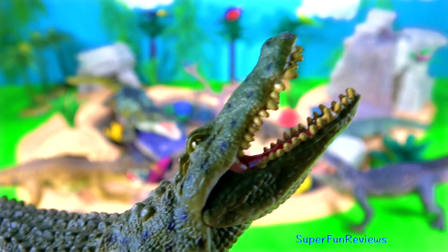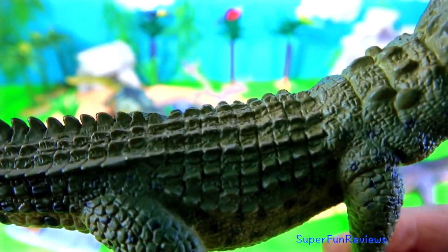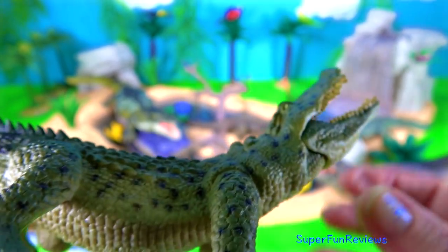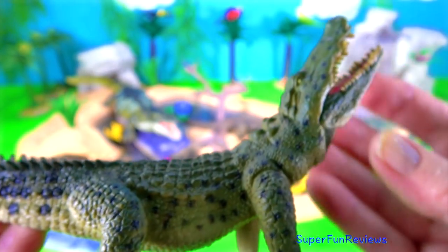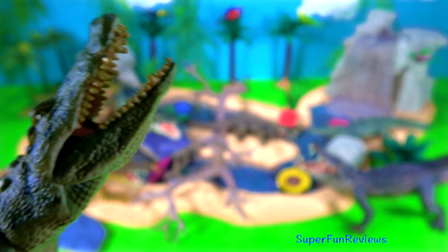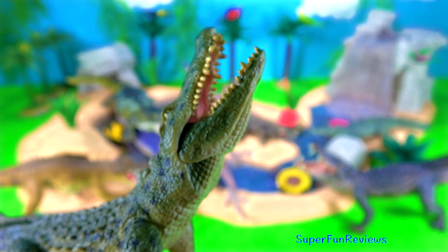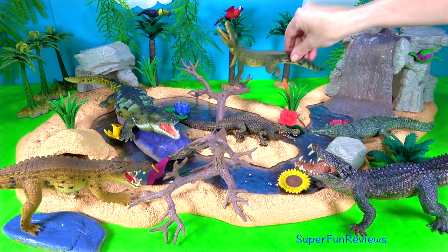The Nile Crocodile. The diet of the Nile Crocodile is mainly fish, but it will attack almost anything it comes across including zebras, small hippos, porcupines, birds, other crocodiles and even people. It will also scavenge carrion and can eat up to half its body weight at a feeding. It can be found in almost every major river throughout Africa as well as many lakes.